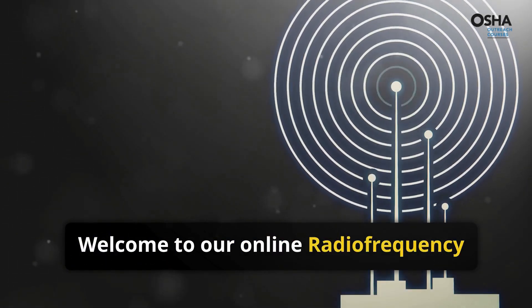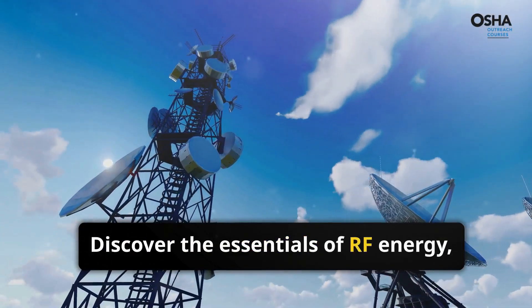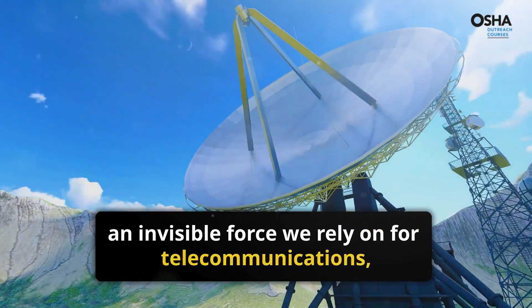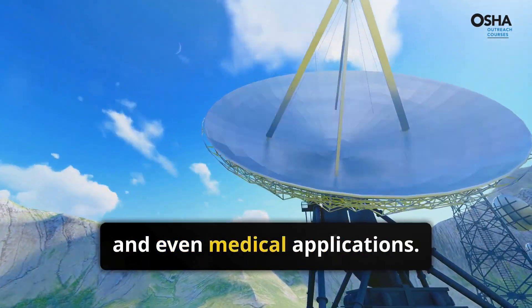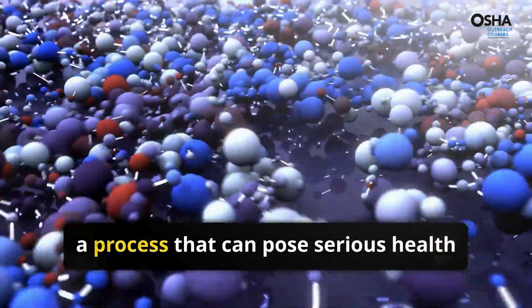Welcome to our online radio frequency RF energy training course. Discover the essentials of RF energy, an invisible force we rely on for telecommunications, industrial processes, and even medical applications. Learn how RF energy transfers heat to molecules, a process that can pose serious health and safety hazards if not properly managed.